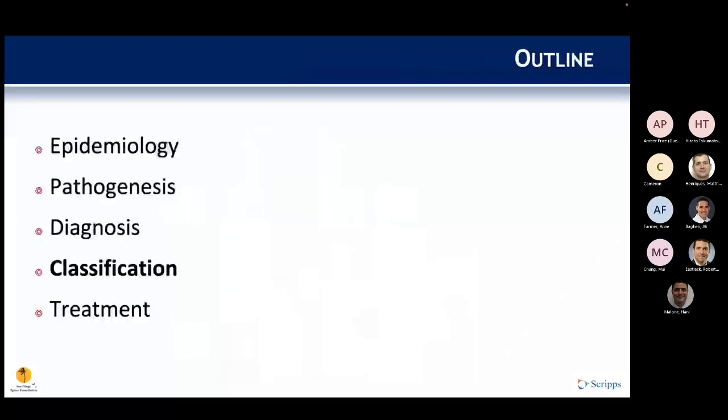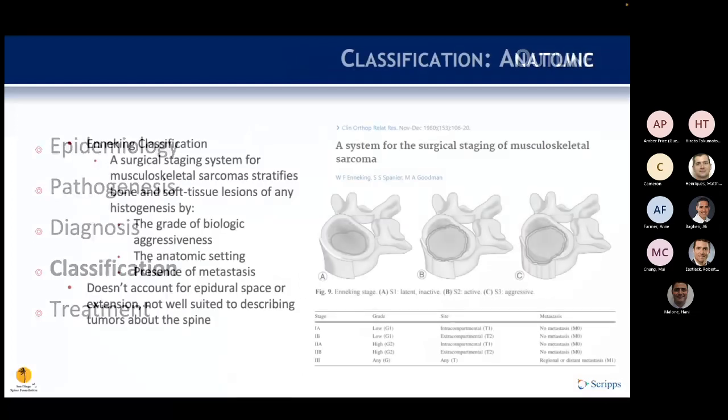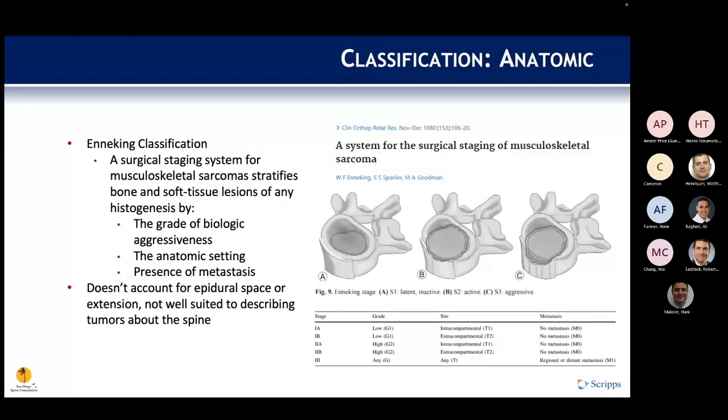The Enneking classification, proposed in 1980, was originally designed for long bone and soft tissue lesions. It examines the grade of biological aggressiveness, anatomic setting, and presence of mets, but does not account for epidural space extension and is not well suited to describing tumors about the spine.